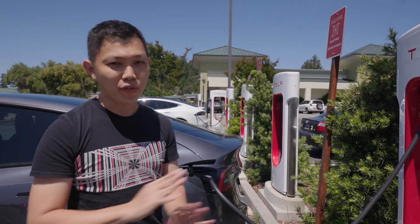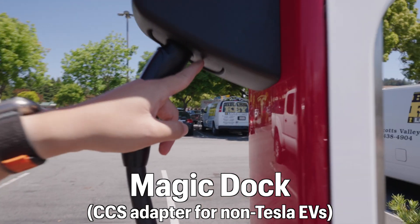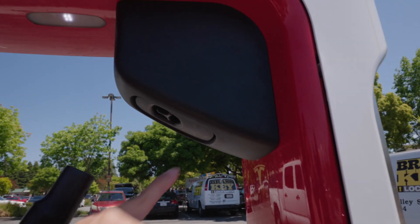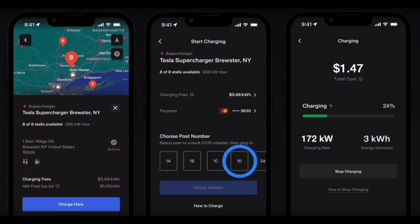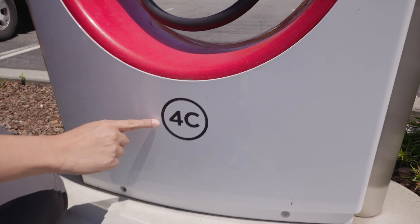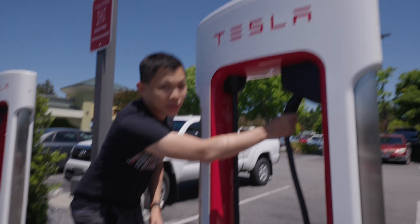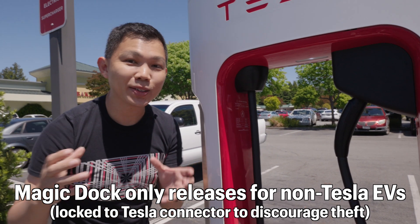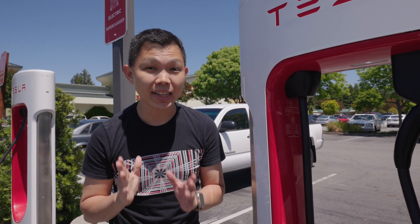If you look closely, there is a CCS adapter connector down here. When I unplug, it only pulls out the Tesla connector. To remove this CCS adapter, the non-Tesla EV owner would need to use the Tesla app, select their vehicle, and select the bay number — say bay 4C. When they park their Kia EV6 here and release, this adapter will be locked in with the head so nobody can steal it. It's a very elegant solution by Tesla.